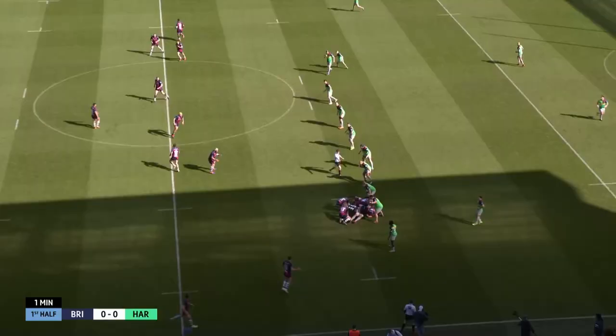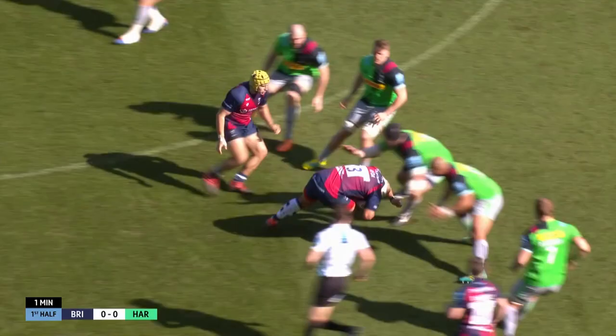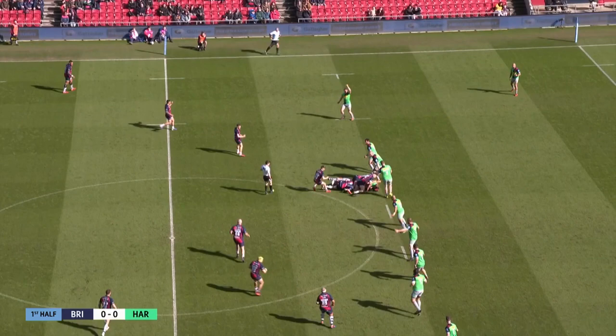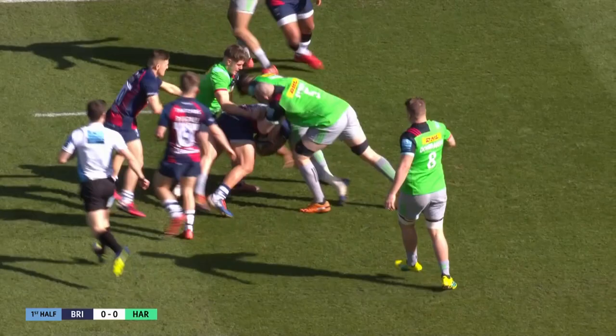Bristol, it's Sam Bedlow getting this contest underway. Played back initially by Dan Thomas, who's wearing seven today for the Bears, wearing three for the new figure of John Arfoa. Immediately, Quinn's offside in midfield. Bristol with this earliest of early penalties.